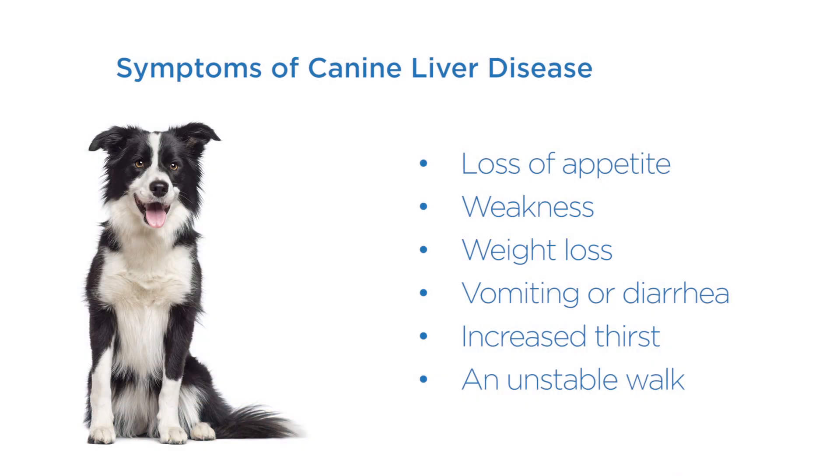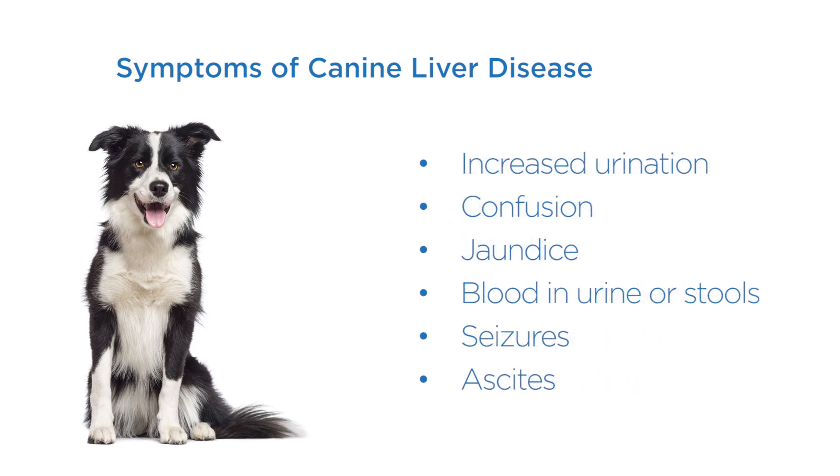Symptoms of canine liver disease that you need to be aware of include loss of appetite, weakness, weight loss, vomiting or diarrhea, increased thirst, an unstable walk, increased urination, confusion, jaundice — that's yellowish eyes, tongue or gums — blood in the urine or stools, seizures, and ascites, a buildup of fluid in the belly.